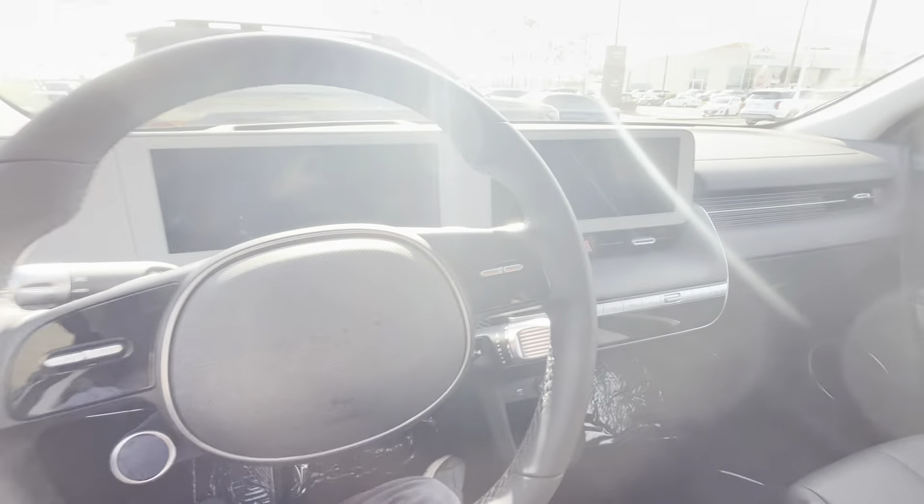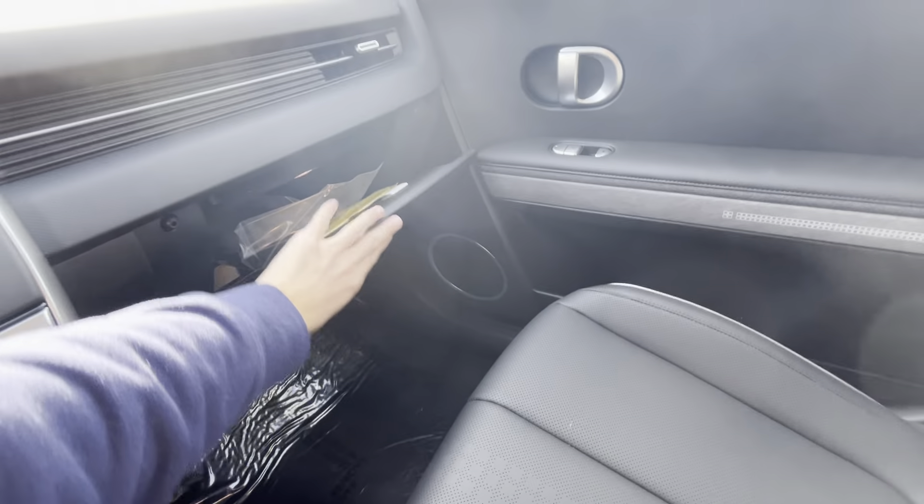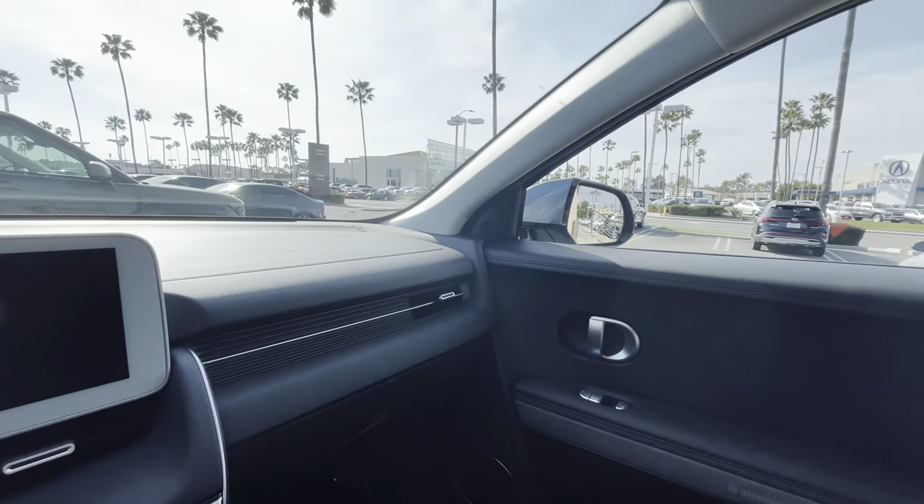0-60 in this bad boy — dual motor — 4.4 seconds. That's quicker than the Model Y without the acceleration boost at 4.8 seconds. Well done, Hyundai. I'm a big fan of how Hyundai has used the physical air vents.